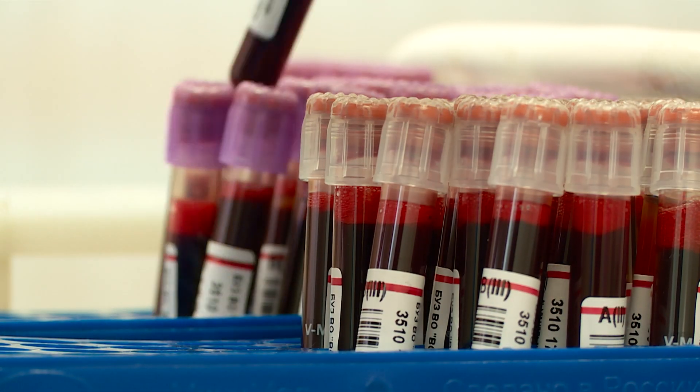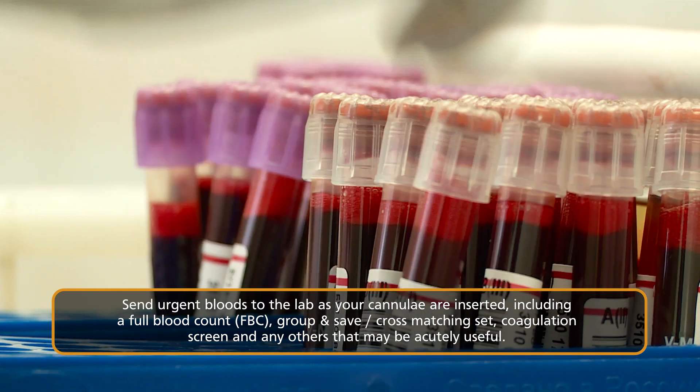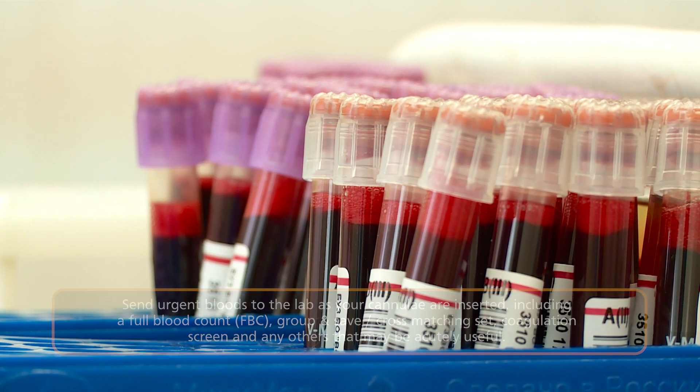An urgent set of blood markers needs to be taken so we know what to give, including a full blood count, group and save, cross-match, coagulation screen, and so on. Cross-matched and group-appropriate blood is the best thing we can give by definition, but obviously we have O-negative available in emergencies.